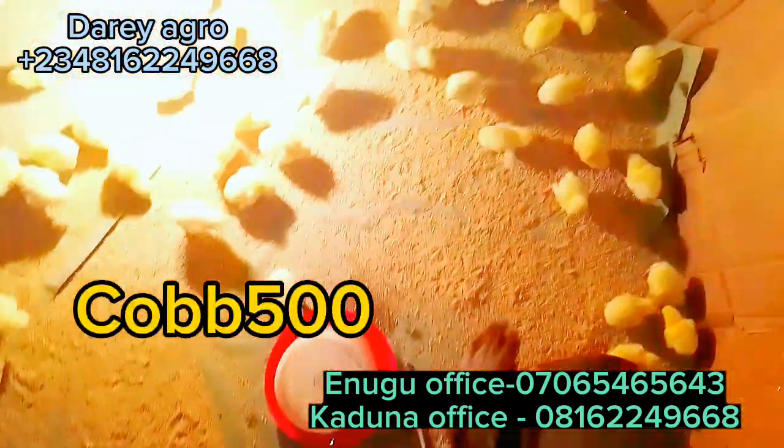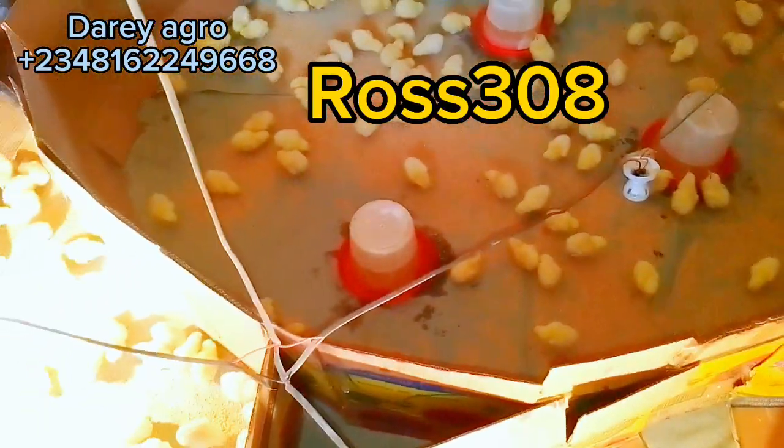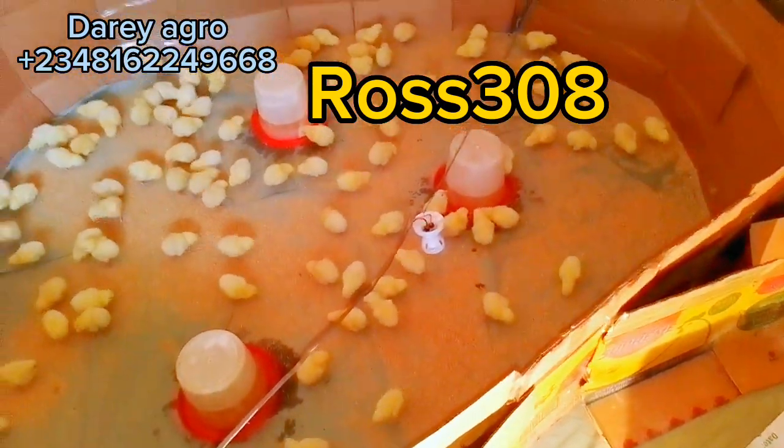Another great cause of early mortality during brooding is metabolic disease. An example is ascites. Another one is sudden death syndrome, which we are all familiar with. Let me expand on ascites.